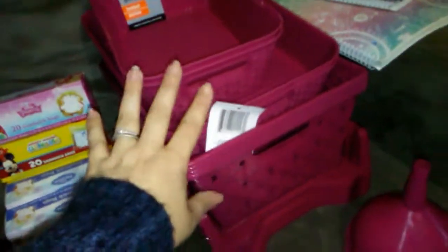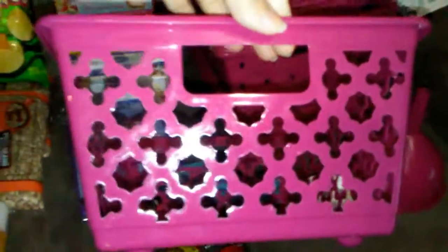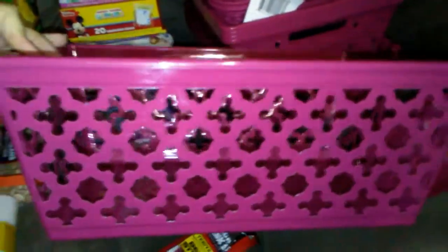My Dollar Tree had these new baskets in quite a few different colors, but I really like this fuchsia pink color. They had the basket weave, and then they also had this pattern in these.